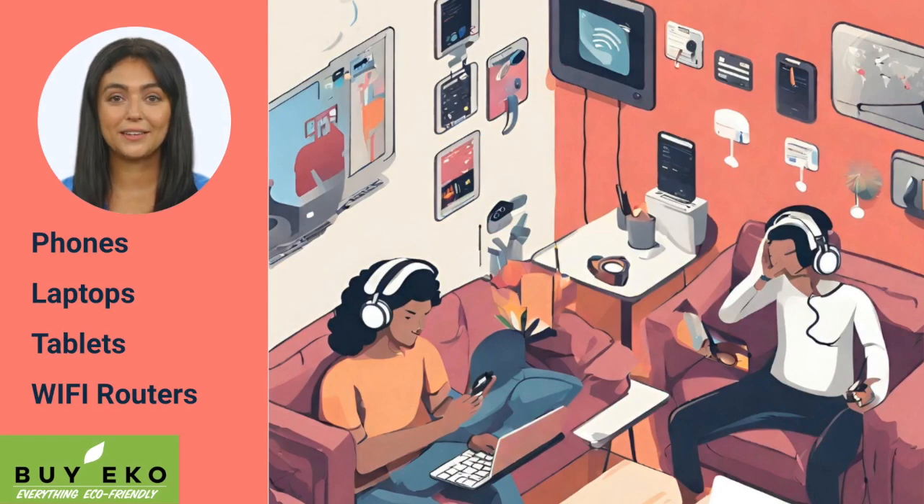You might not realize it, but our homes are filled with electronic devices – from cell phones to Wi-Fi routers, laptops, iPads and more. These gadgets bring convenience, but they also generate electromagnetic fields, or EMF. So why should we care? Well, these invisible waves have a more significant impact on our health and our children than we might think.